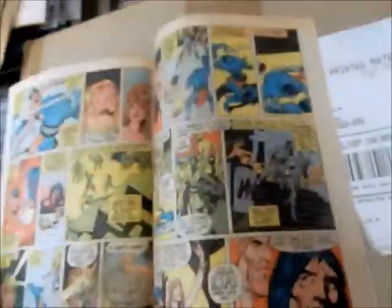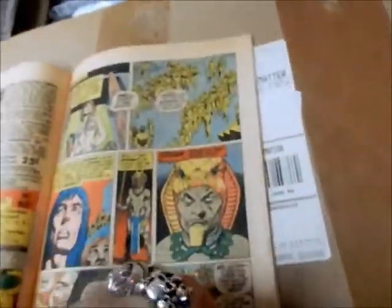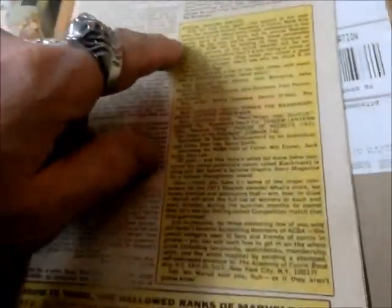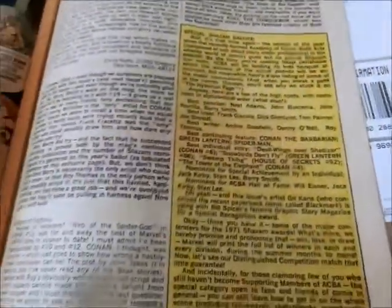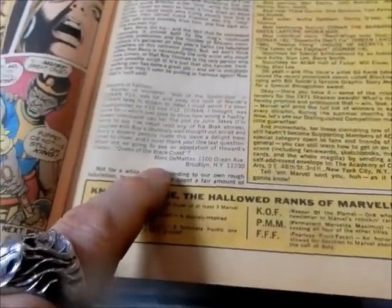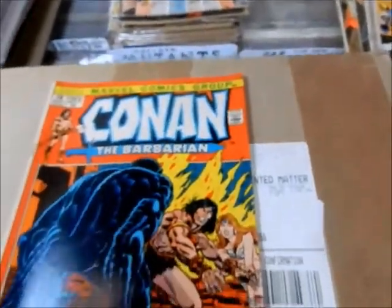Let's go through this again — just great stuff. And where's the letters page? There it is. They always have special announcements. There's a Shazam Award — that was an award that came out. And this is J.M. DeMatteis. Again, you've got more people that ended up going on to being pros in these letters pages.